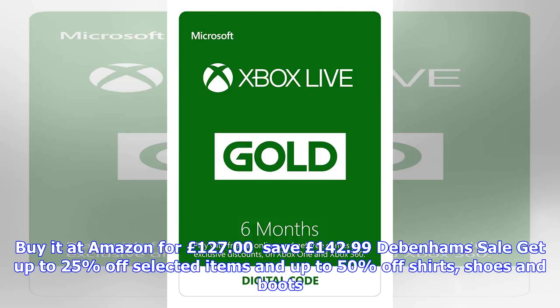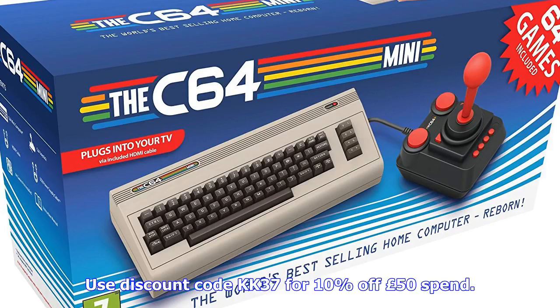Debenhams sale: get up to 25% off selected items and up to 50% off shirts, shoes and boots. Use discount code KK37 for 10% off a £50 spend. Save up to 50% at Debenhams.